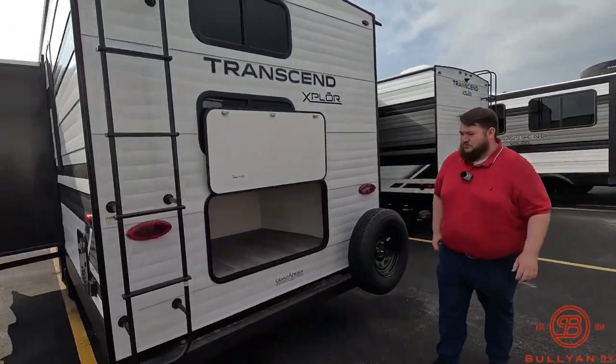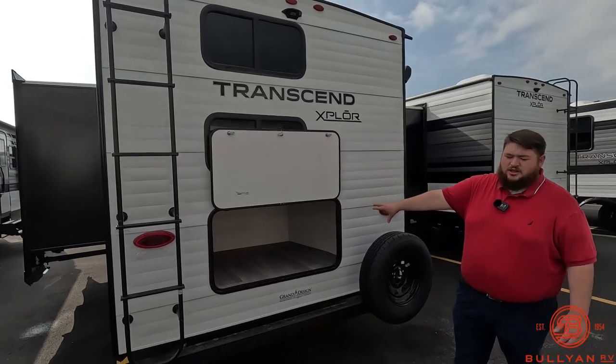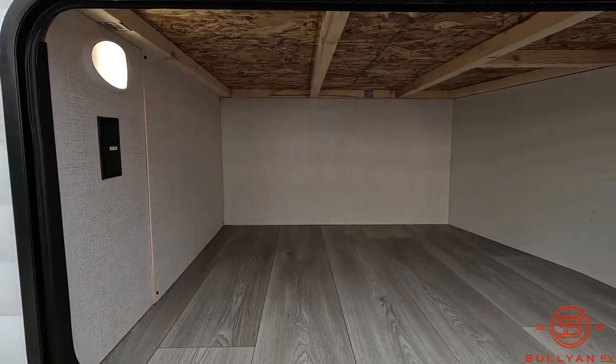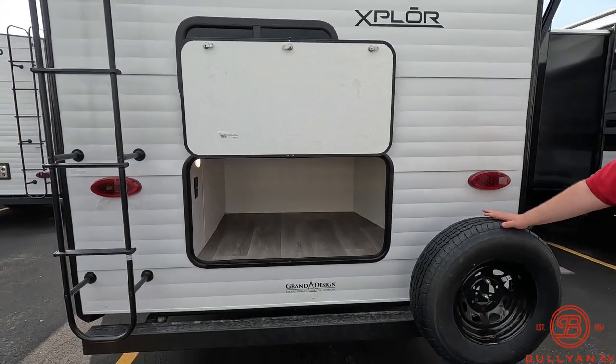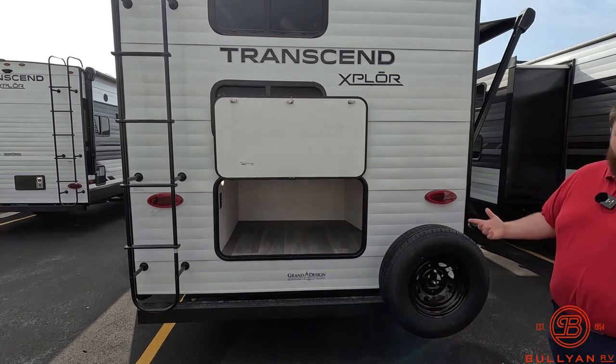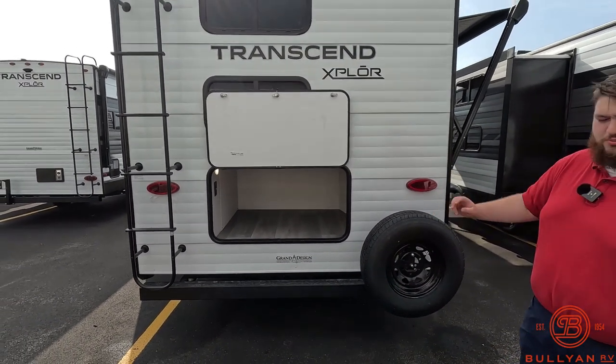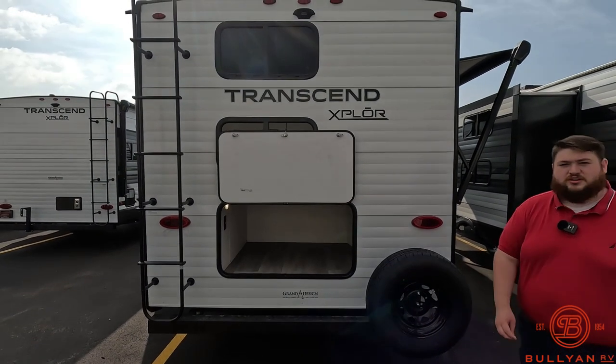Coming back here we have our last bit of outdoor storage — a lot of space in here. We do have a motion sensing light and two outlets in there as well. The spare tire is mounted on the back and onto the side of the bumper. So if you want to, you can put a hitch bracket on for some extra storage, bring some coolers, a bumper-attached grill, whatever you want.